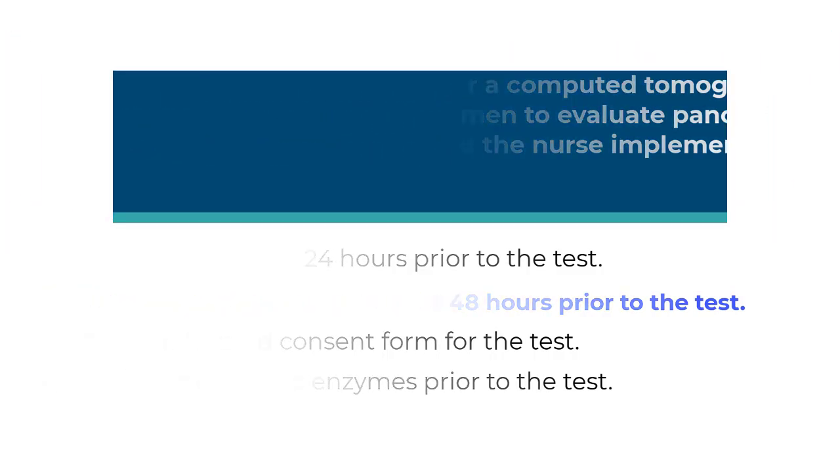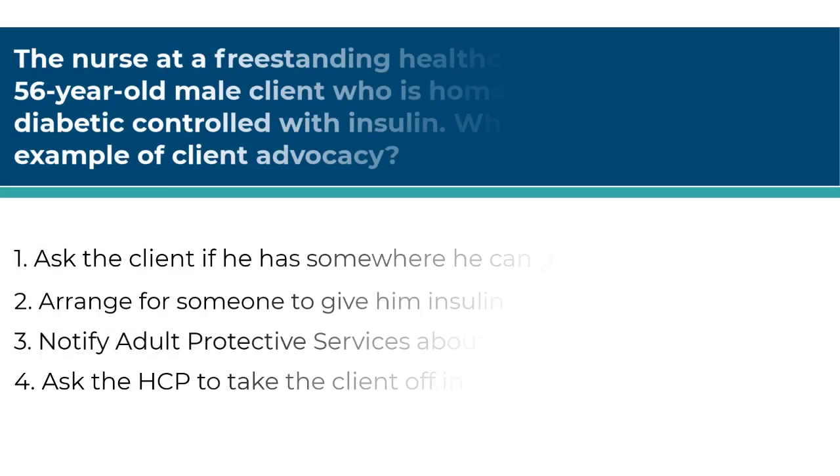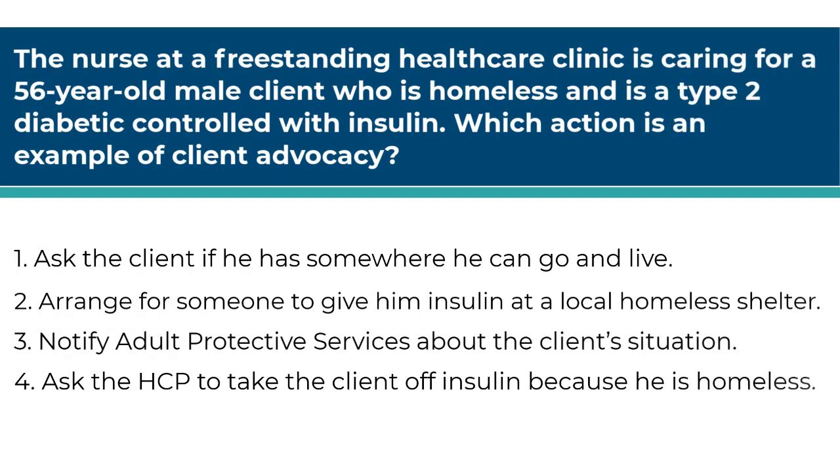Next question. The nurse at a freestanding healthcare clinic is caring for a 56-year-old male client who is homeless and is a type 2 diabetic controlled with insulin. What action is an example of client advocacy? Number one, ask the client if he has somewhere he can go and live. Number two, arrange for someone to give him insulin at a local homeless shelter. Number three, notify adult protective services about the client's situation. Number four, ask the healthcare provider to take the client off insulin because he is homeless.